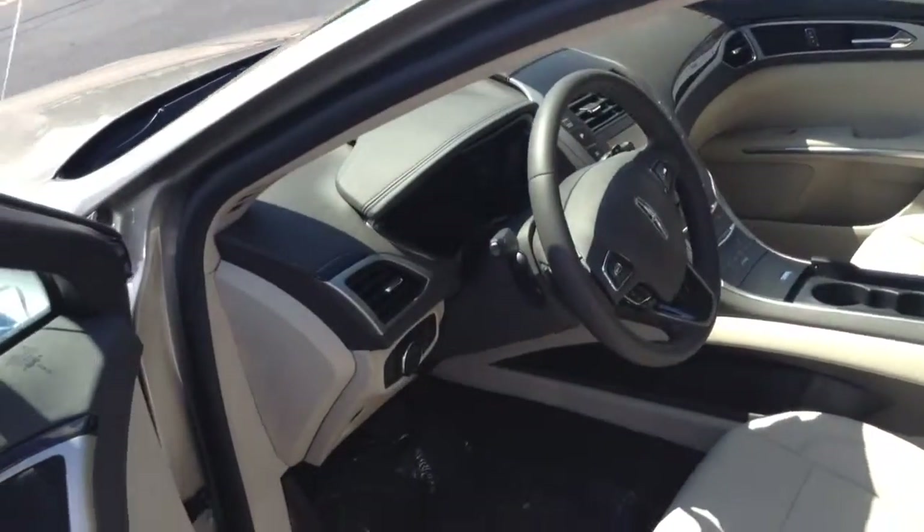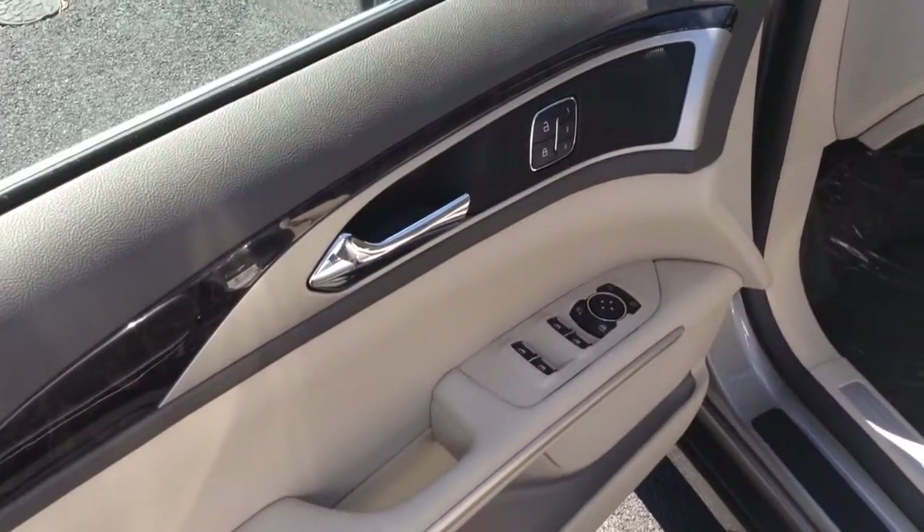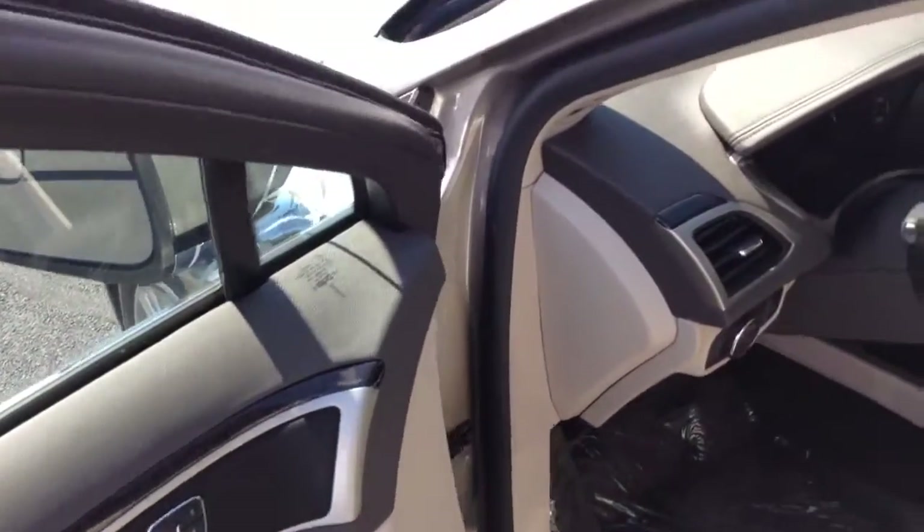Power seats on both sides, heated seats on both sides, power windows, locks, mirrors, tilt, cruise, AM, FM, CD.